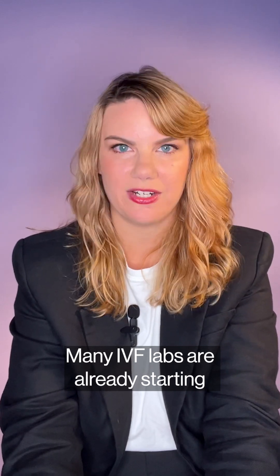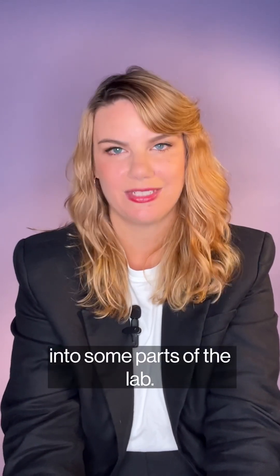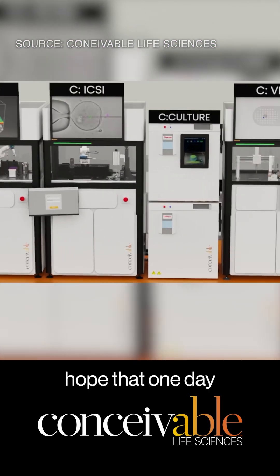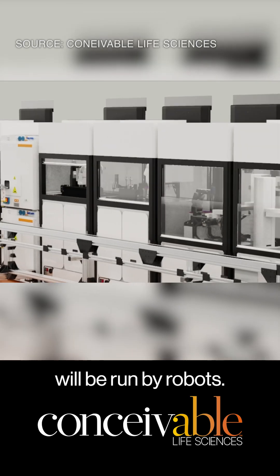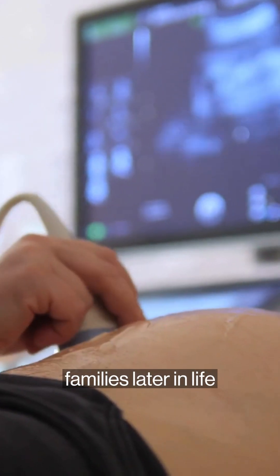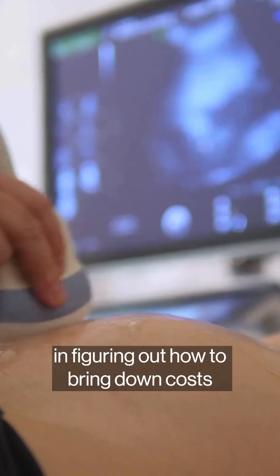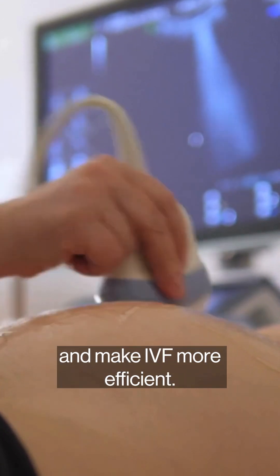Many IVF labs are already starting to integrate AI and robotics into some parts of the lab. But companies like Overture and Conceivable hope that one day most of the IVF lab will be run by robots. As people are starting families later in life and more people turn to IVF, there's more interest than ever in figuring out how to bring down costs and make IVF more efficient.